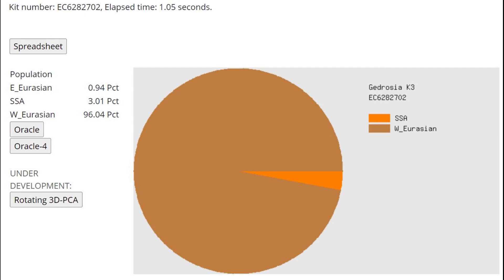Finally, with Gedrosia K3, he's overwhelmingly West Eurasian with a lot of modern Caucasus and West Eurasian drift — very much a modern-looking individual. Thank you guys for watching. You can actually download this sample in 23andMe format from the link in the description. Leave a like and subscribe if you enjoy what I do here on YouTube.